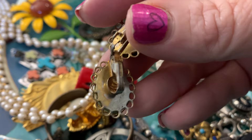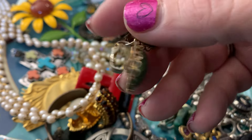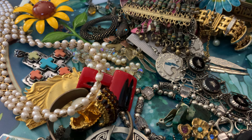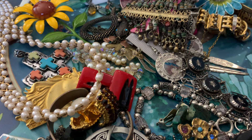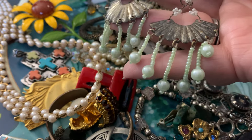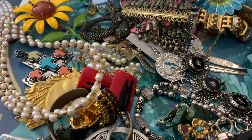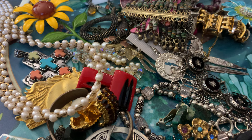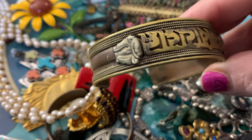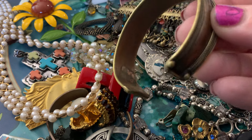These are cute. They are clip-ons. These look like they're probably handmade, with lots of little pearls and beads. I don't know what this says, but I think it's a very interesting cuff bracelet, so I grabbed it.